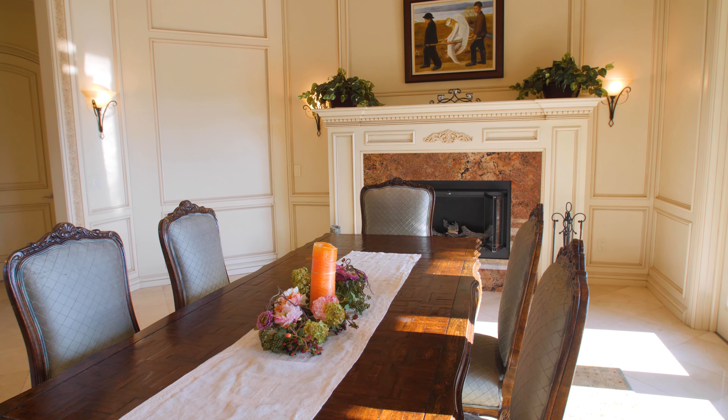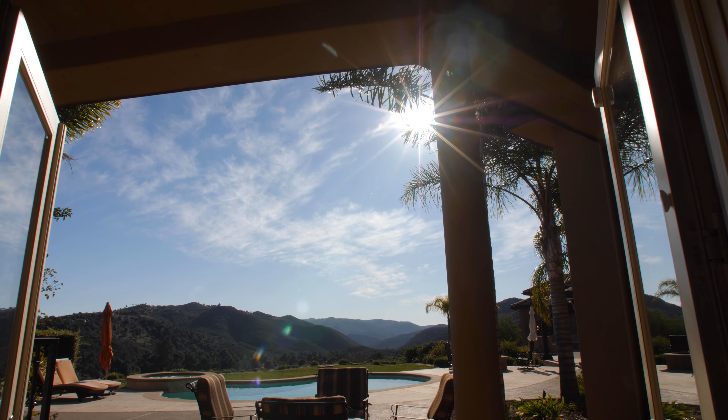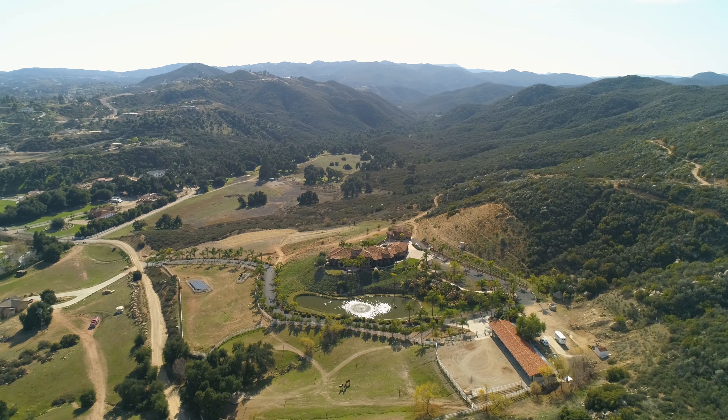Host a dinner party in the formal dining room with its striking fireplace, where you can enjoy the backdrop of the sprawling grounds and the valley and hills beyond.